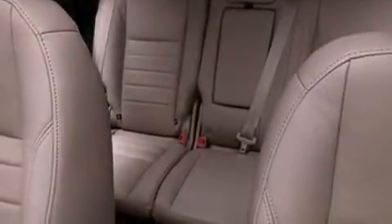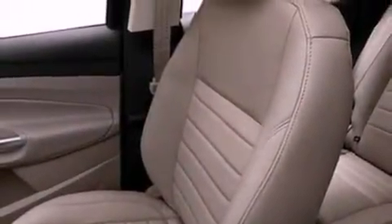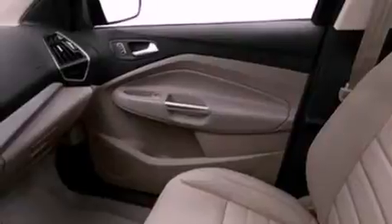The following features are also included: memory settings for the driver's seat positions so you can recall your favorite position with the push of one button, air conditioning with automatic climate control, cruise control, leather seats, and a four-wheel independent suspension.